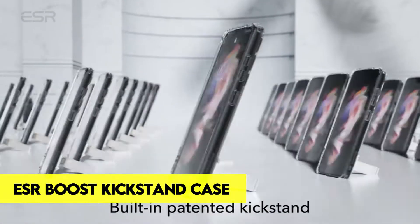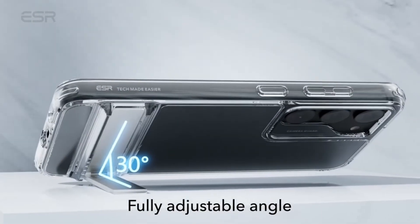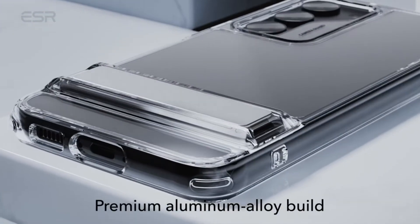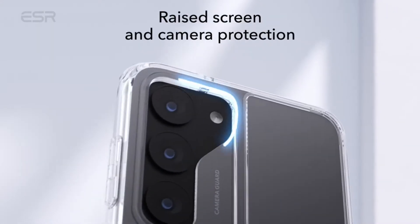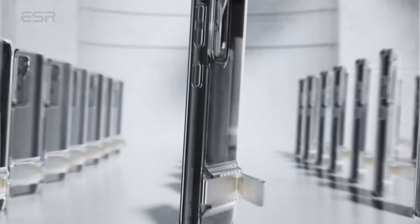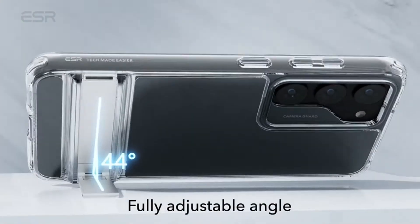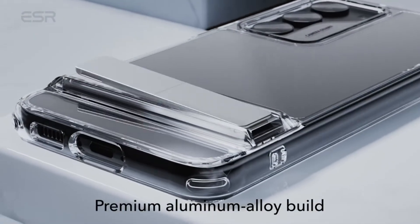Number 5: ESR Boost Kickstand Case. This patented design offers a unique and adjustable angle up to 60 degrees, so you can find the perfect angle to watch your favorite movies or shows, FaceTime with family and friends, and more. Thanks to its durable hinge, this case is lab tested to stay strong through more than 3,000 uses. Your phone is protected by air guard corners, raised screen edges, and a camera guard — all test certified to provide maximum protection against drops, bumps and scratches.